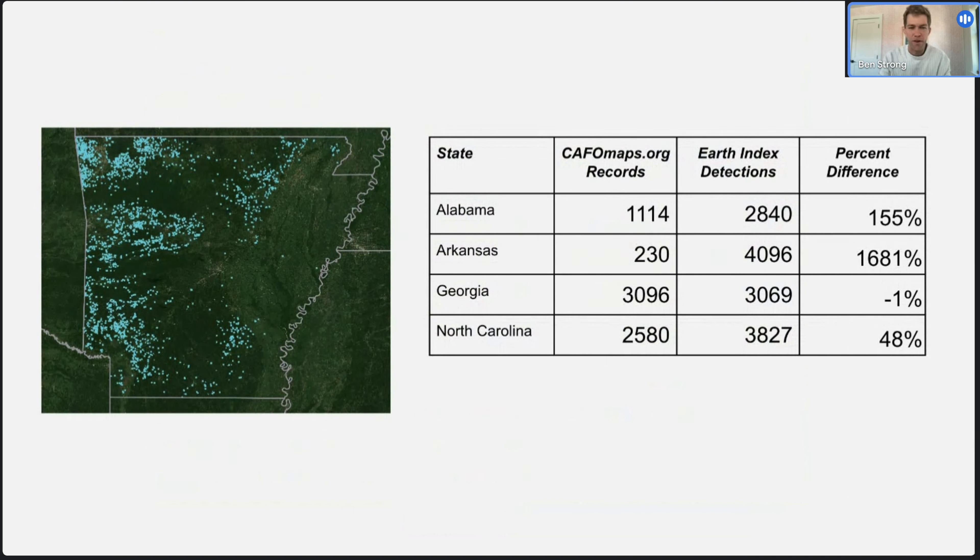We have blog posts about all that if anyone's interested. This is a quick accounting of the number of CAFOs we found versus the number of records publicly available through sites like CAFOmaps.org. As you can see, there's an accounting gap in many of these states — in Arkansas in particular, we found a factor of about 16 times more CAFOs than what was publicly available in the public records, which is really interesting.